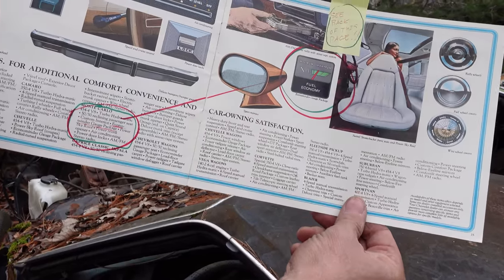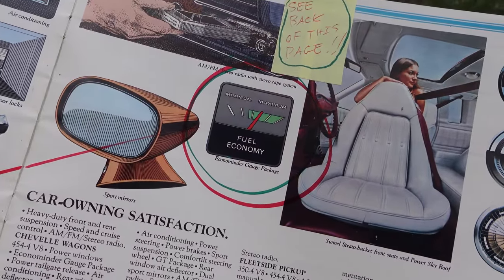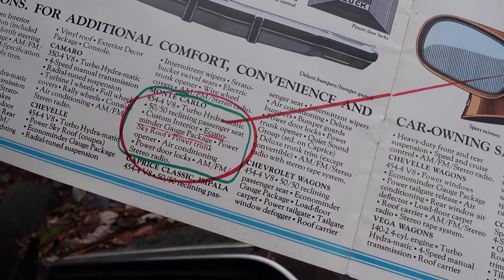That thing circled on the fuel economy gauge was the EconoMinder Gauge Package. Coming down to the left here, Monte Carlo — you can see the 454 is still possible, but it says EconoMinder Gauge Package. What is that?